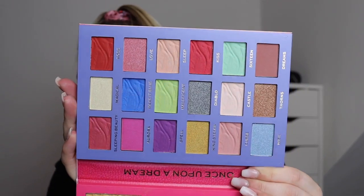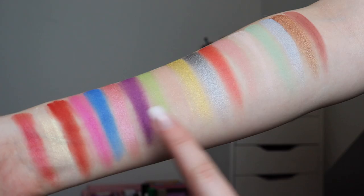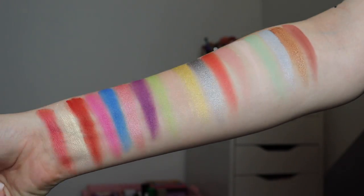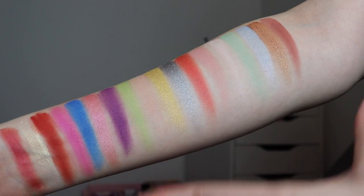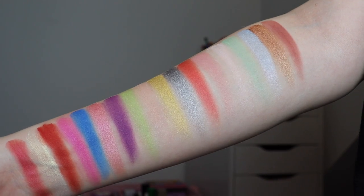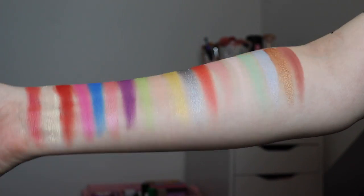Next we're going to dive into the eyeshadow palette — I just have no clue what I'm going to do with this! But firstly I'm going to do some swatches. These shades are quite hard-pressed in the pan, but some of them are actually really pigmented. The shimmers are really nice swatched on my arm. I just feel a bit overwhelmed with this color story — it seems like a lot of random colors put together, and I'm not really sure what the thought process was behind it.